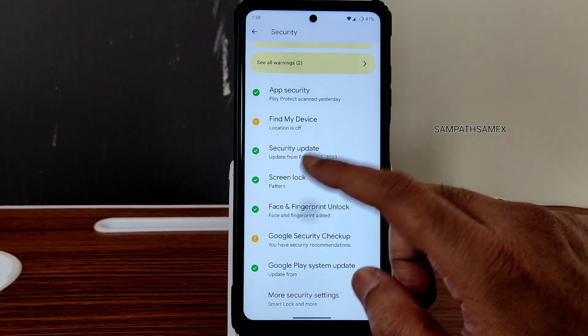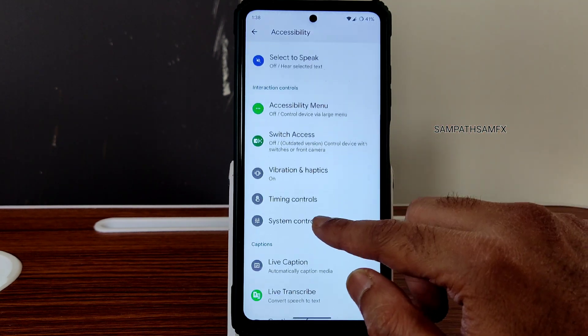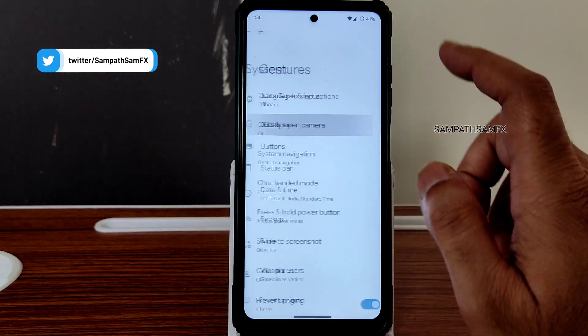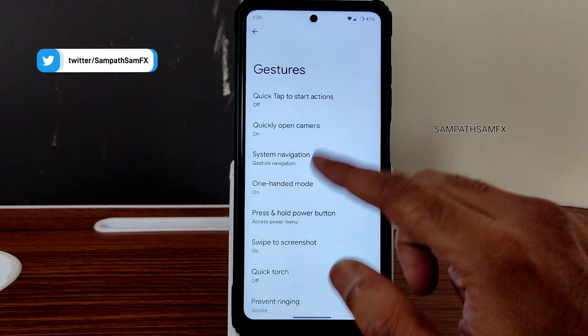For security features, face unlock and fingerprint unlock have been added here. The accessibility menu is working fine — without actually using the physical buttons, you can use them virtually.